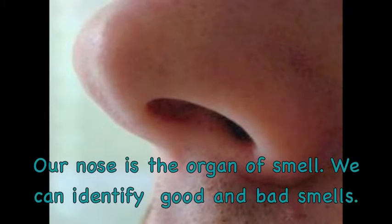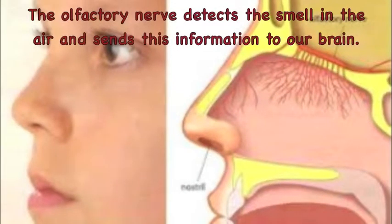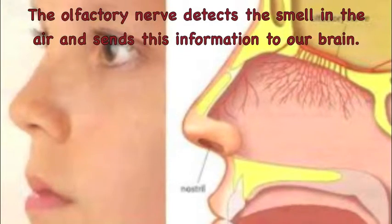Our nose is the organ of smell. We can identify good and bad smells. Air enters through the nostrils and goes to the olfactory nerve. The olfactory nerve detects the smell in the air and sends this information to our brain.